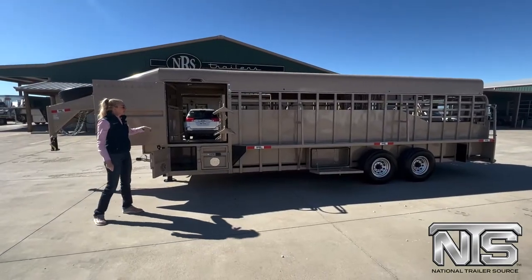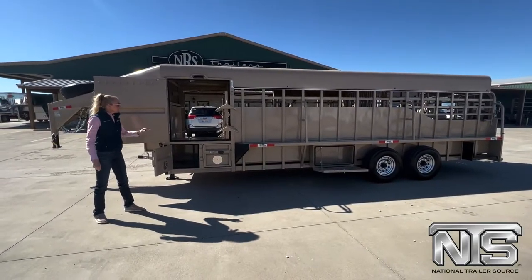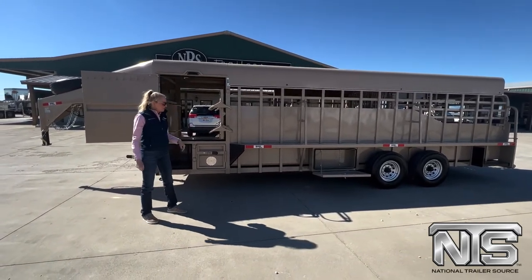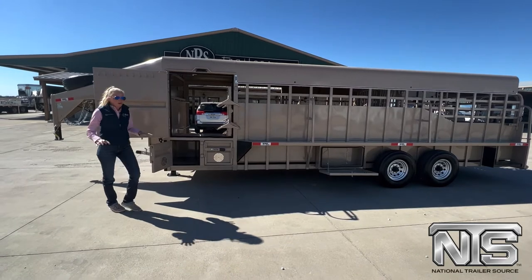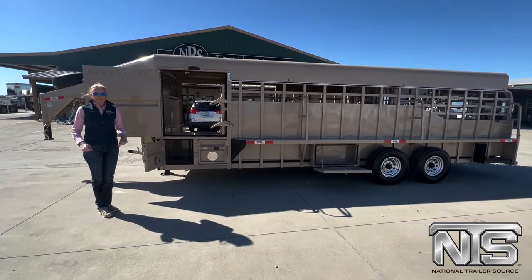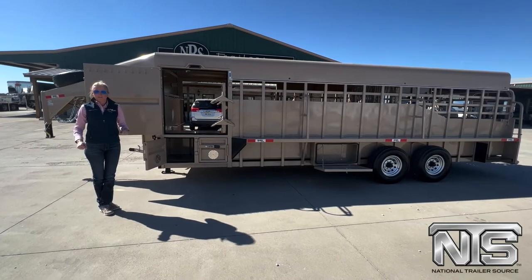So over here on this side, we've got more swing out saddle racks, we've got some vented dog boxes here, we've got a little tool box down here for your meds, your tools. This thing is just totally set up, ready to work. Come check it out here in Decatur, Texas — brand new 24 foot Big Bend.